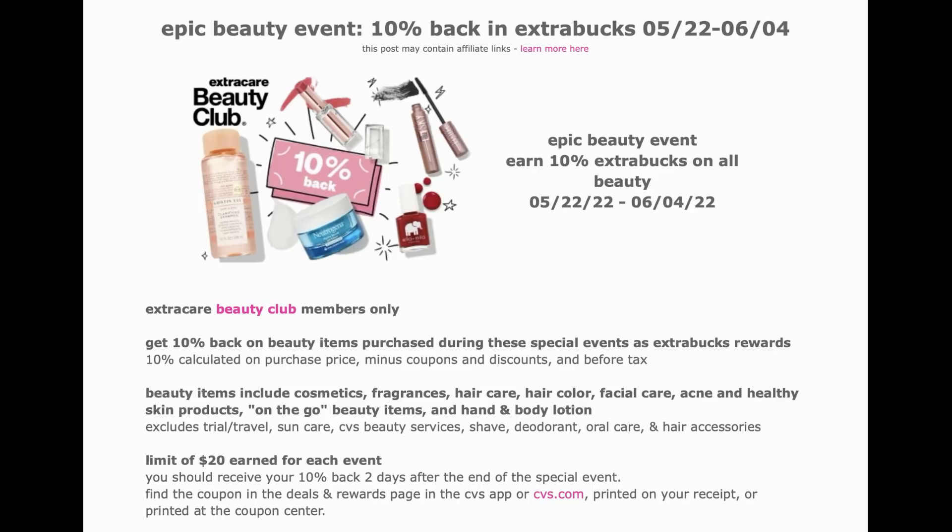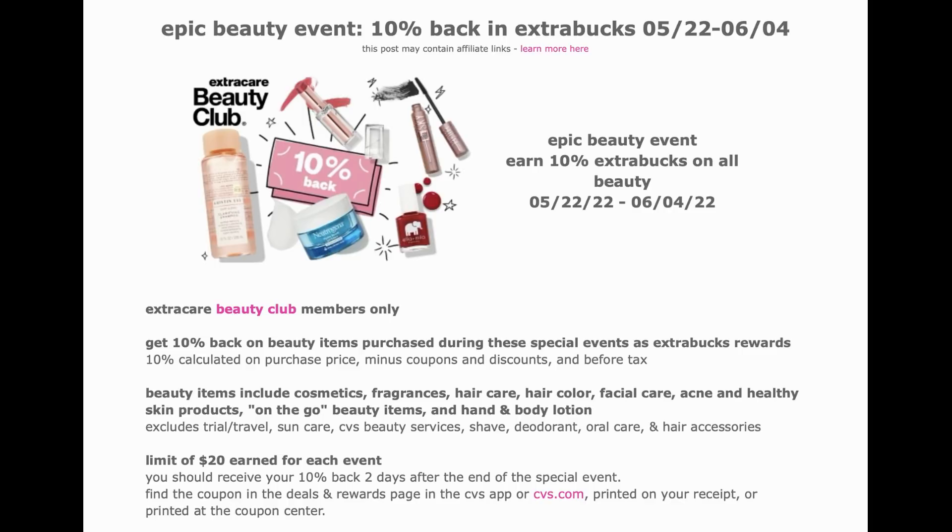A very special thanks to iHeartCVS.com and Rena for sending this: an Epic Beauty Event with 10% cashback is starting the week of May 22nd through June 4th, so we have a couple of weeks to earn those savings. There is a limit of $20 to be earned on your CVS account, and it's credited to your account usually just a couple of days after the event. You'll see it in your CVS app, and it should also print at the red box machine.